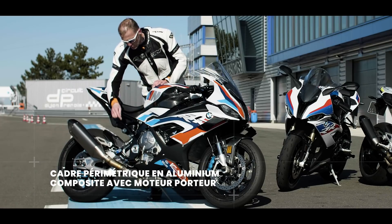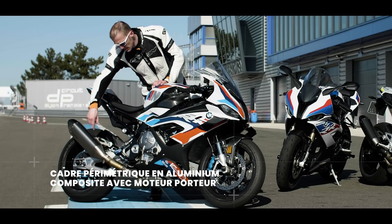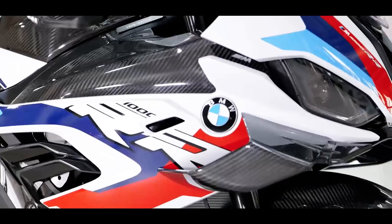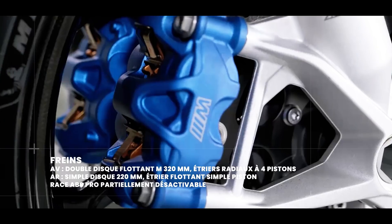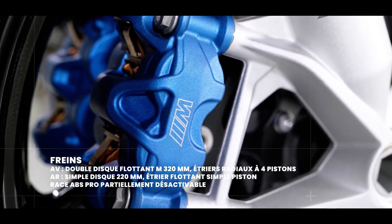Le cadre ne varie pas, sauf sur un point : on a ici un réglage excentrique pour la hauteur du bras oscillant, un réglage d'importance. Au niveau des freins, c'est assez exceptionnel — on a des étriers Nissin à l'avant qui sont d'origine Superbike.